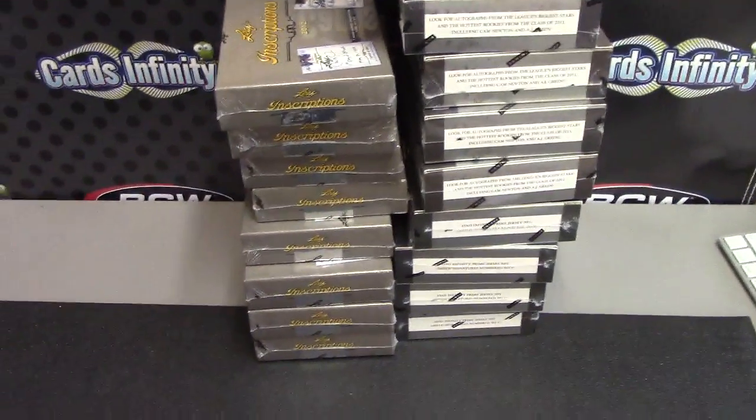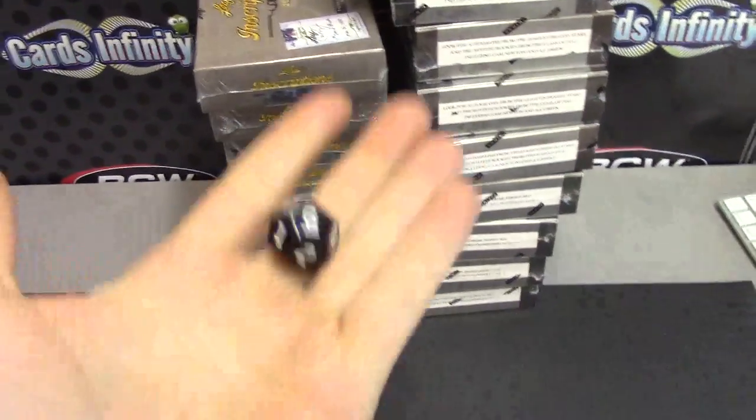Alright, Josh you're up next. I'm gonna try plates and patches 1 to 12. Here we go.